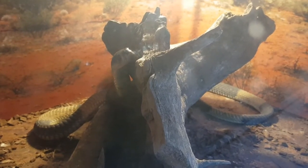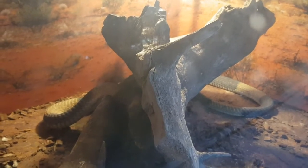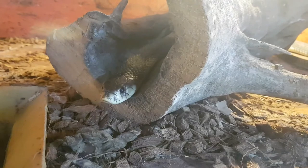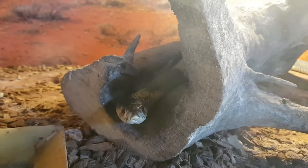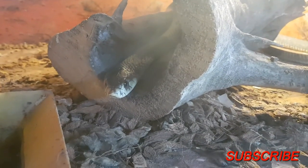If you enjoyed this episode, don't forget to like, share and subscribe. Are you a snake lover? Have you ever been bitten by one? Are you scared by them? I would love to know what you think. Please write in the comment section below. My name is Christian and until the next video, all the best!